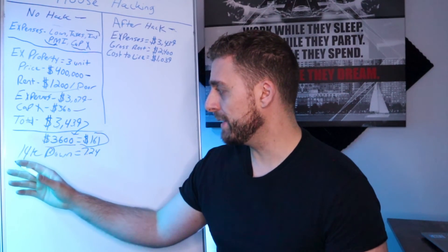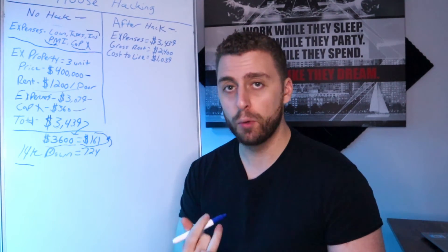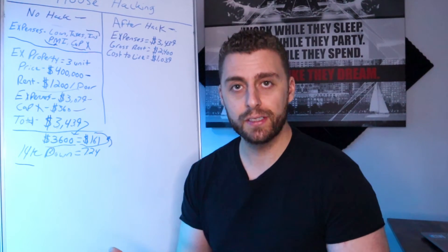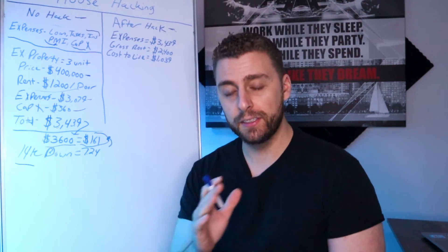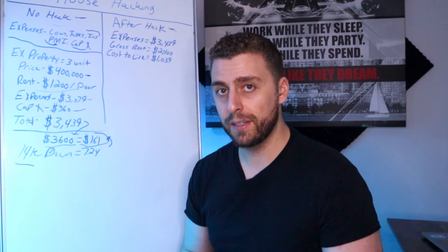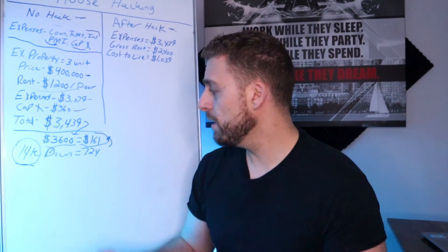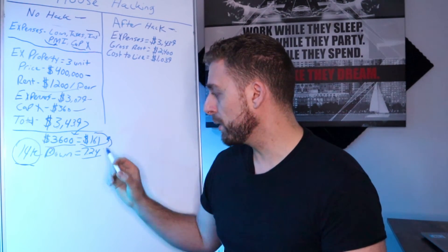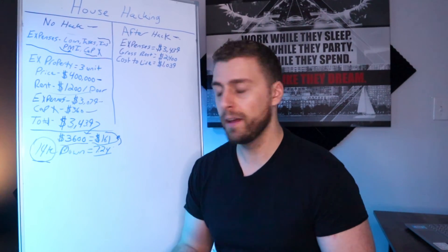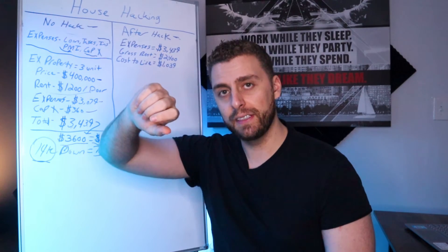Another number to calculate is your down payment versus your cash flow — this gives you your cash on cash return. Of course, you're still getting mortgage pay down and appreciation if the market's going up. But for a cash on cash return, you look at the free cash flow you're going to make every month and divide by your down payment. If you're doing 3.5% down on a $400,000 house, you're looking at about $14,000 down, which gives you about a 7.24% cash on cash return. Leverage is like a volume knob — the more leverage you use, the more risk you bring into your investment.